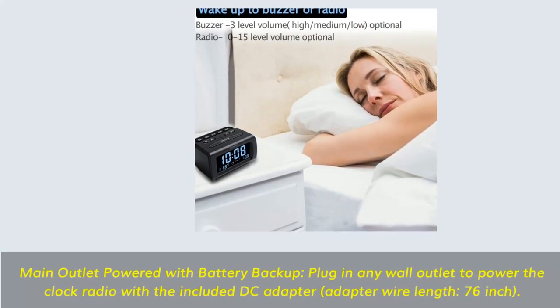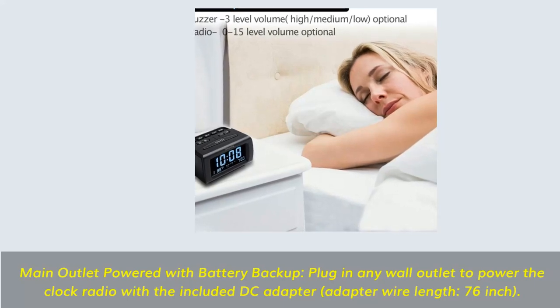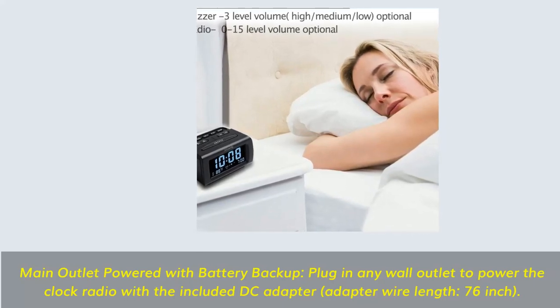Adjustable alarm sound and snooze — wake up to buzzer or radio, whichever your preference. Both alarm sound volumes can be adjusted to your comfortable level.